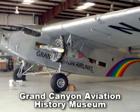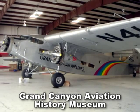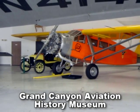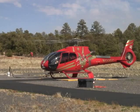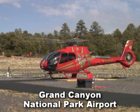Your first stop is the Grand Canyon Aviation History Museum in Valle, Arizona. Here you'll learn the important role that airplanes and helicopters played in the development of the Grand Canyon and whet your appetite for the excitement that comes next.